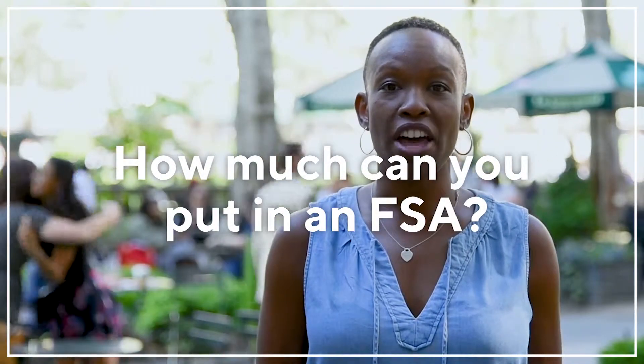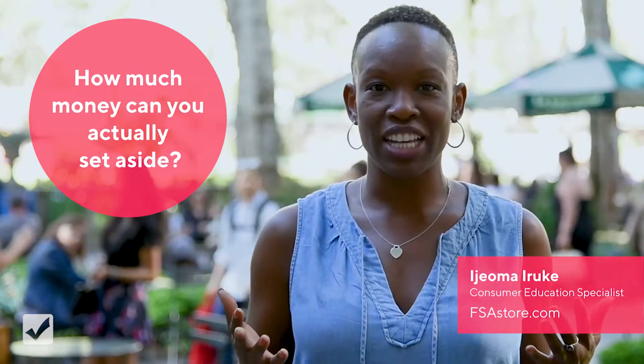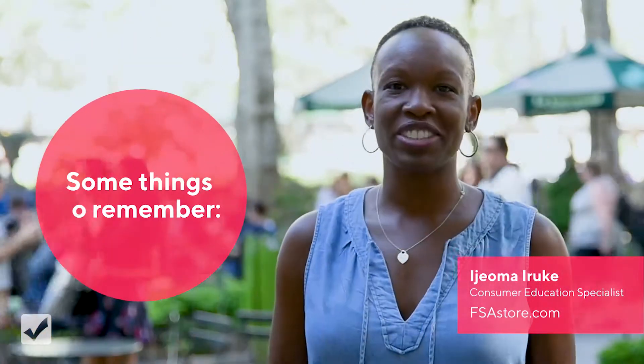Hi guys, I'm Ijama and today we're going to be talking about FSA accounts and contribution limits. So if you're thinking about opening an FSA account and being able to take advantage of these awesome tax-free savings, you're on the right track.